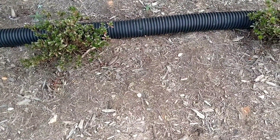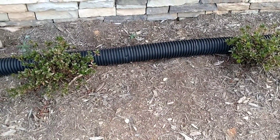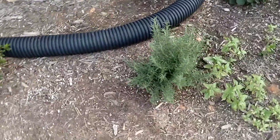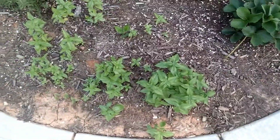The azaleas aren't really doing good here because they're in full sun. I planted these last fall. The back of my house is facing south and the front is facing north, so this is the north side here. In the summertime it gets a lot of sun, but in the wintertime it doesn't get too much sun.